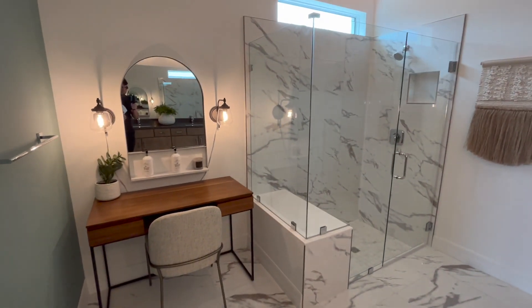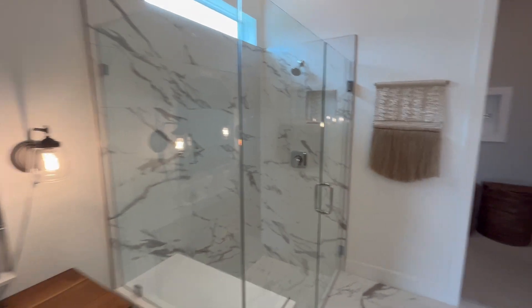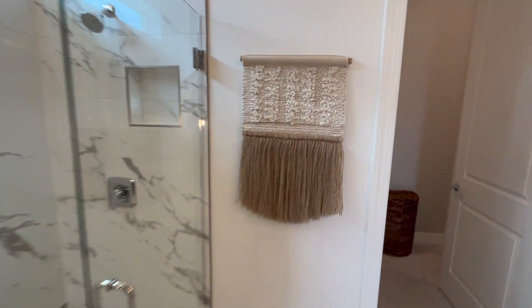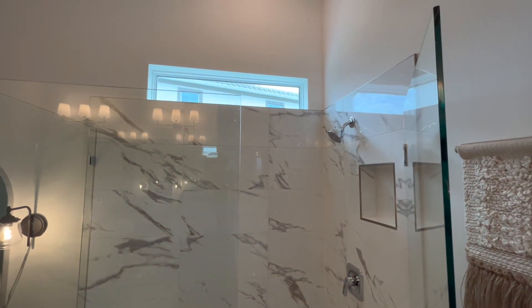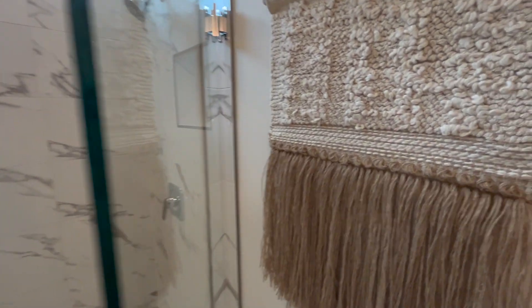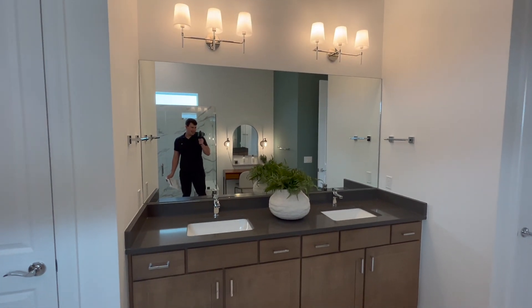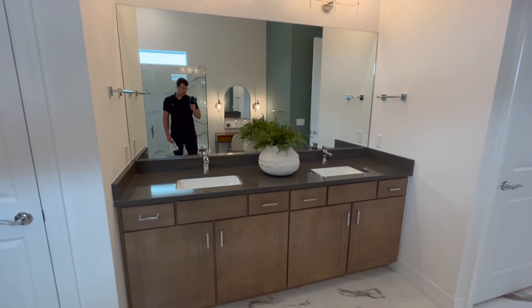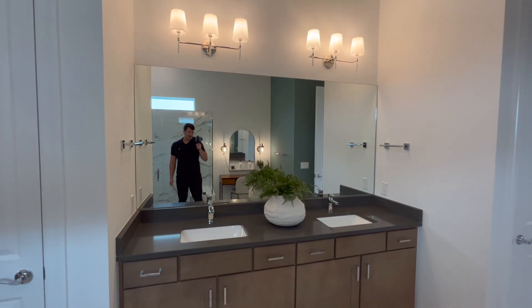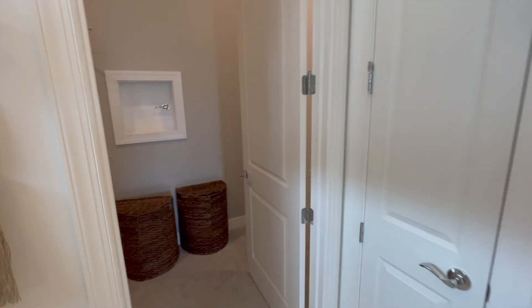Right here we're in our master bathroom. We've got some beautiful tiling here — I really like this tiling. If you have any questions, give me a call or put your questions in the comments and I can answer them for you.